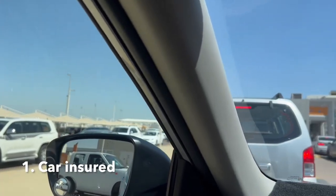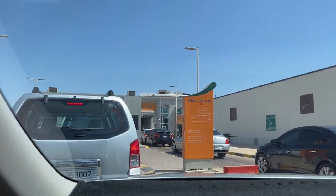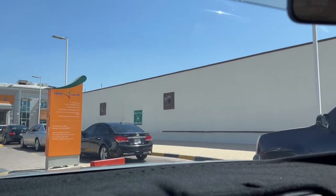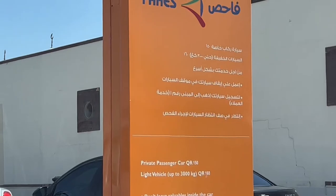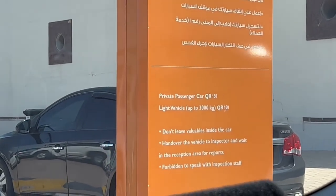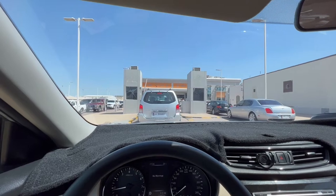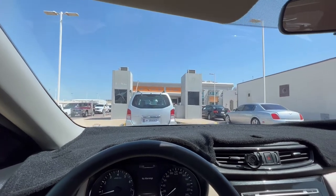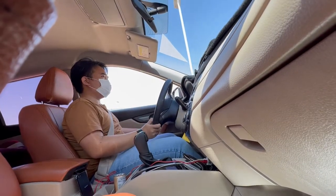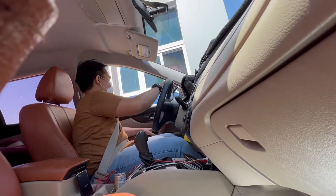First, you have to make sure your car is covered by insurance. Second, you have to pass the inspection at Fahaz. The cost to do this inspection is 150 rials, or around 41 USD, which you need to pay in advance at the provided gates. Make sure you bring your Istimara or vehicle license card, and either a debit or credit card, because they won't accept any cash payment.